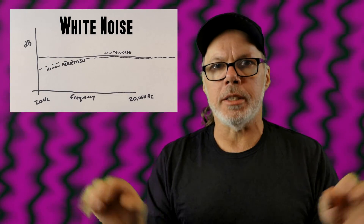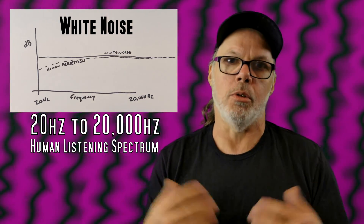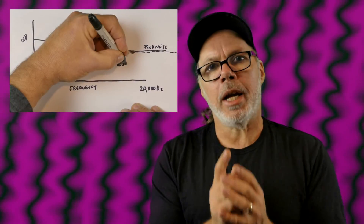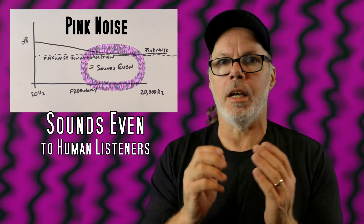Its closest cousin is white noise. White noise is equal energy across the whole listening spectrum of human hearing, which is 20 cycles to 20,000 cycles, or hertz. Pink noise has a little bit of a low boost, but actually to the human ear it sounds even. This has to do with listening perception of humans, where we need more energy from the environment to hear low frequencies at what we perceive to be the same intensity.